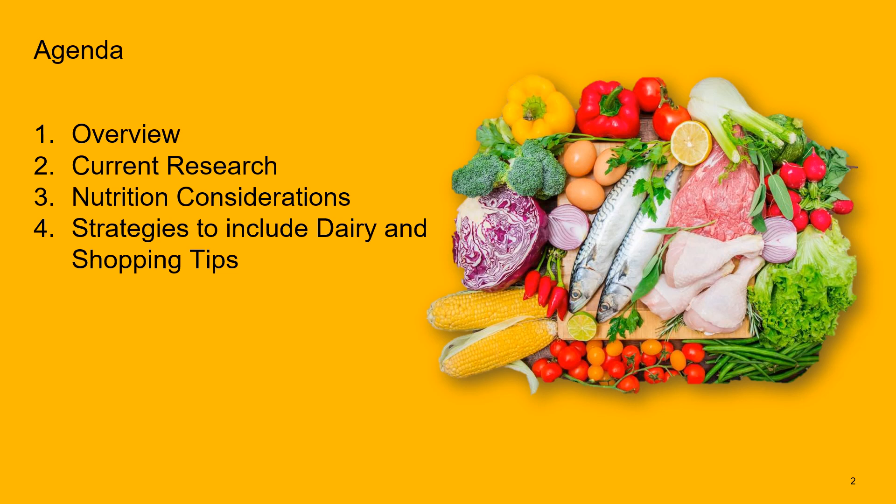On today's agenda, we're going to go through a quick overview of dairy. We're going to look at the current research, the different nutrition considerations, and lastly strategies to include dairy and shopping tips.